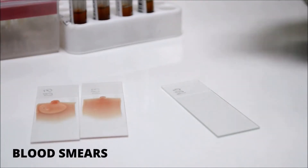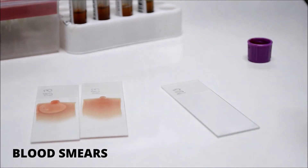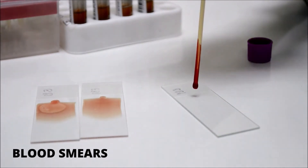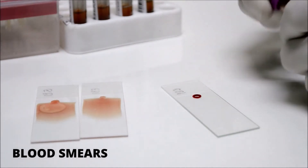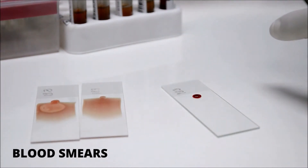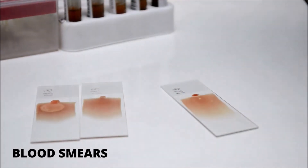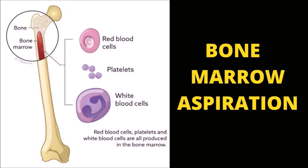A thorough blood smear examination is also necessary to rule out blood parasites that may be destroying red blood cells and aberrant cells that may signal leukemia. Additionally, a slide agglutination test can be used to aid in the exclusion of autoimmune hemolytic anemia. If there is concern that the bone marrow is not reacting correctly to the anemic state, a bone marrow biopsy or aspirate is collected. A sample of bone marrow is taken and tested, which provides essential information about its status and, in some instances, reveals the cause of anemia.